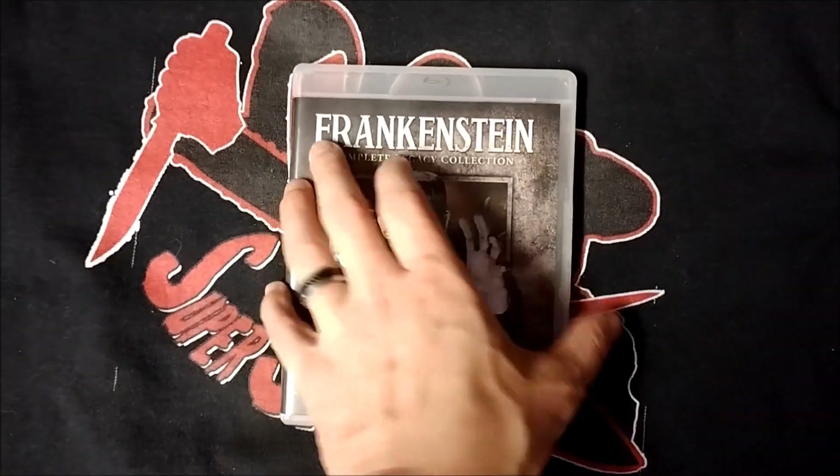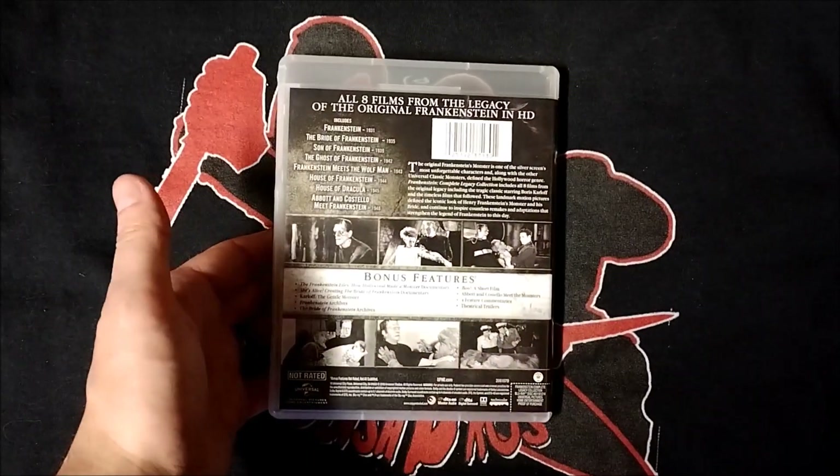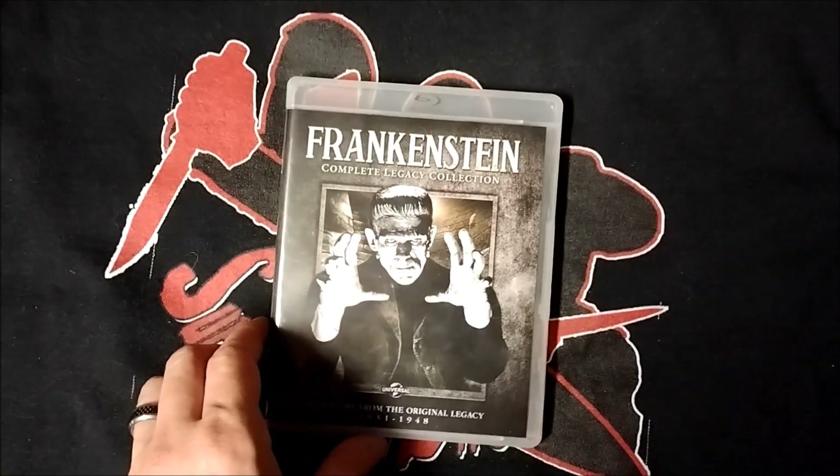And of course, it's also included on the complete Legacy Collection Blu-ray set of Frankenstein.